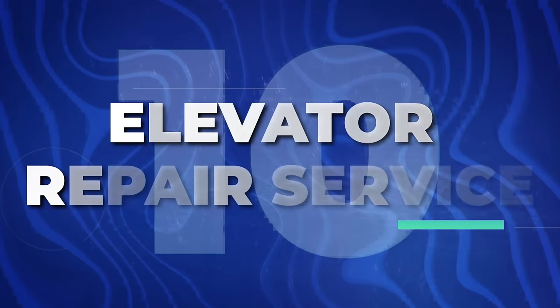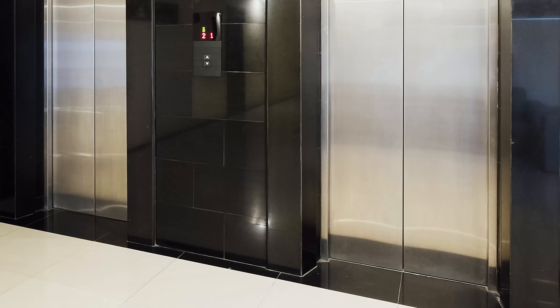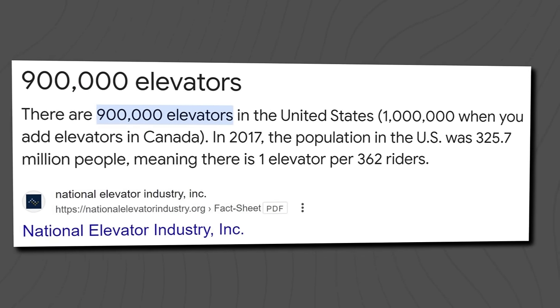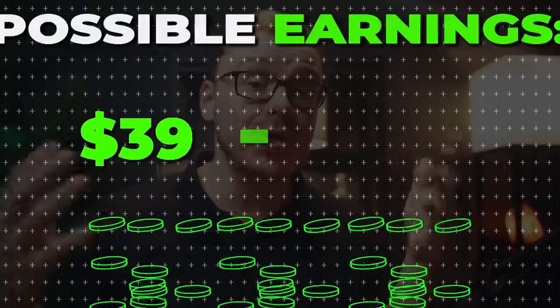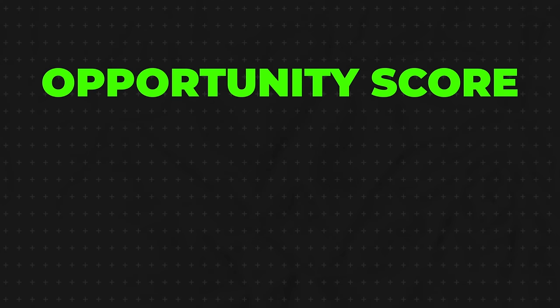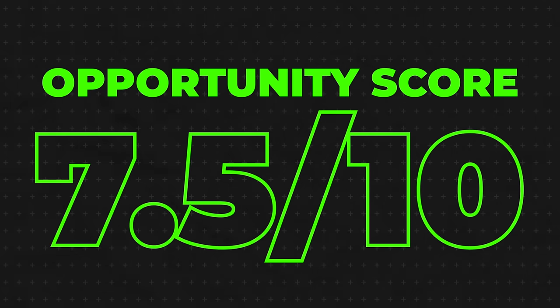Next is going to be an elevator repair service — exactly what it sounds like, repairing elevators. Elevators are a very specific type of technology and it's very important they're safe and repaired correctly, because people's lives are at stake. There are about a million total elevators in the United States, so that's a lot of elevators that might need to be repaired. The national average for repairing an elevator usually ranges from $500 to $1,000. There are also maintenance costs where you'd likely come back every week or month to make sure the elevator is good. I'll give it a 7.5 out of 10 because you do need a lot of specialized knowledge and certifications.